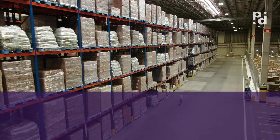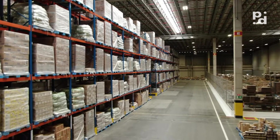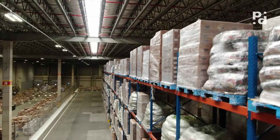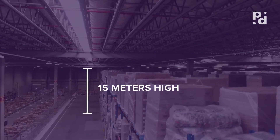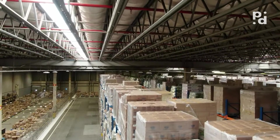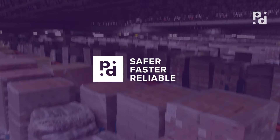Today companies spend a lot of time and money on inventory. Whether using forklifts or elevators, it is necessary to collect data up to 15 meters high. With the help of drones and image recognition, our FlyID solution makes inventory safer, faster and more reliable.